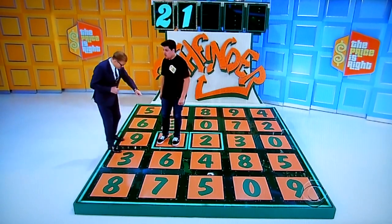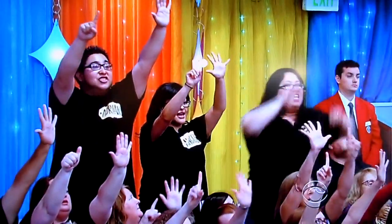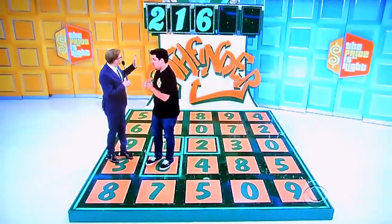So the next number is going to be a six, a nine, or a three. He says six. He only has one do-over left. Six, nine, or three — six. You got it! Buddy, you're doing great. It's a whole new game now.